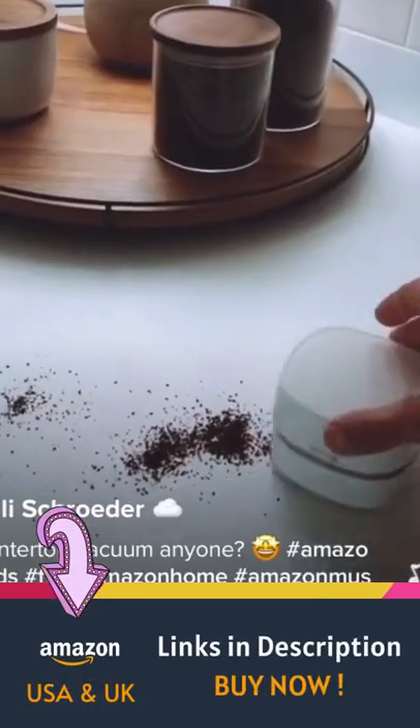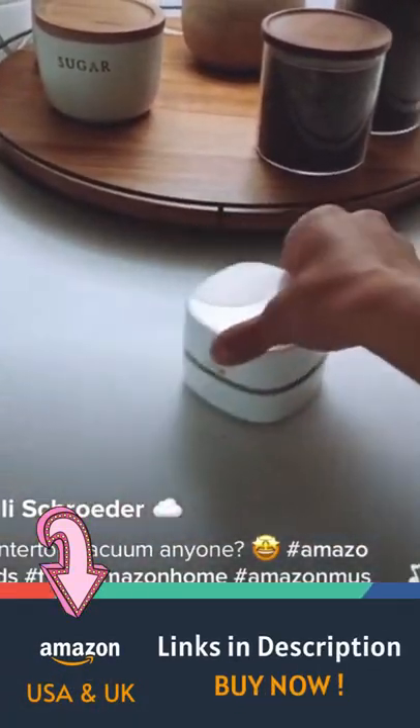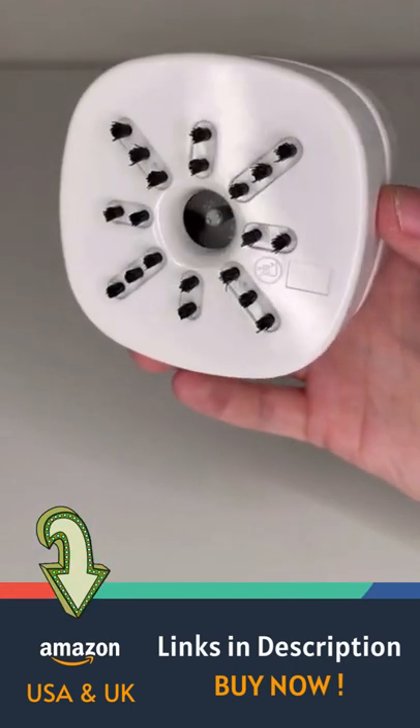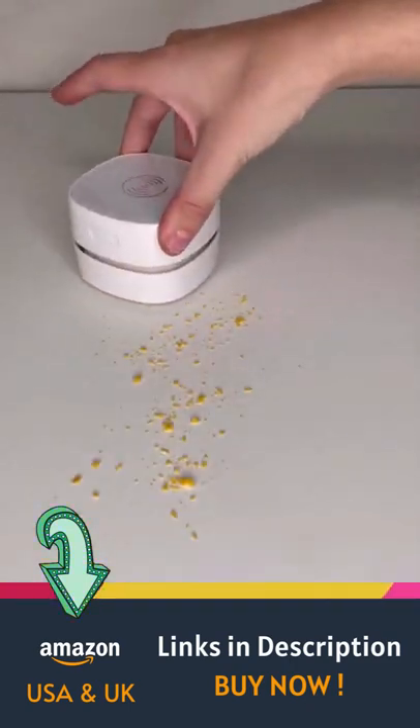My girl Alyssa sent me this video with 300,000 likes of this tabletop vacuum, so naturally I bought one. Because it was so cheap, I fully expected this thing to be kind of crappy, but it worked really well.